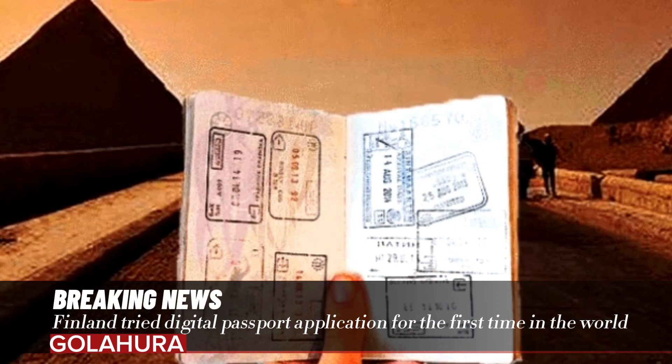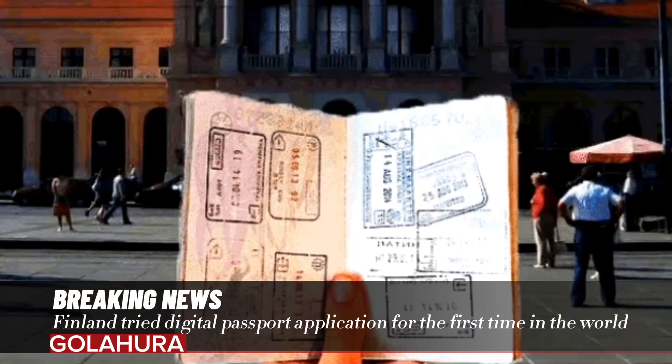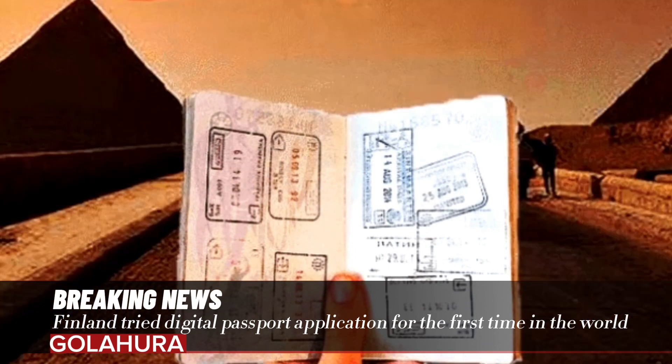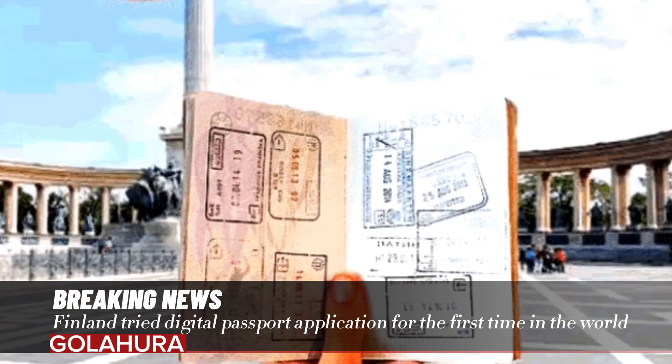During registration, it is necessary to sign a permission form and take a passport photo to use in face recognition. It is enough to register once to benefit from the pilot application. For hours before the flight for each trip, it is necessary to send information to the Finnish border control unit via the application.